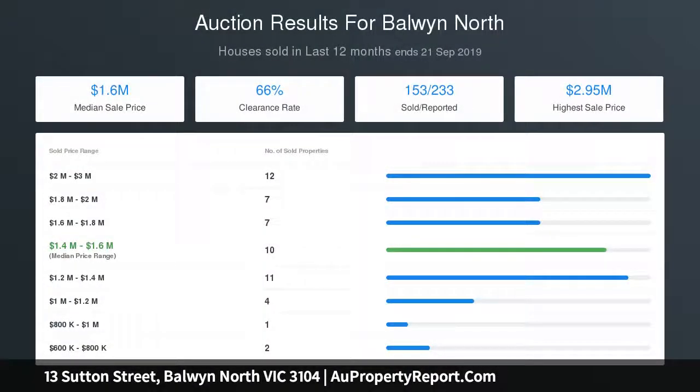An in-demand leasing opportunity — receive rental cash flow while organizing plans and permits.